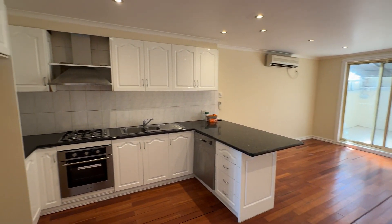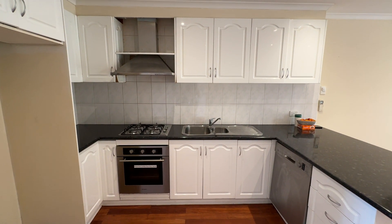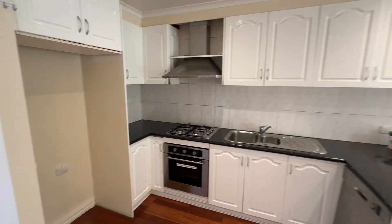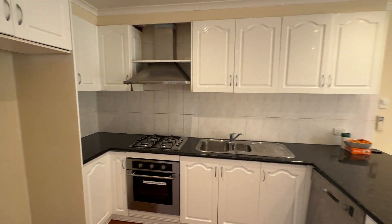Coming in, this is the kitchen area with dishwasher, oven, stove, and range hood. And a good size fridge space, lots of storage, floorboards.